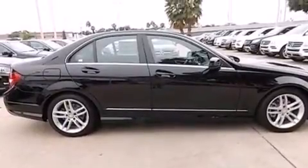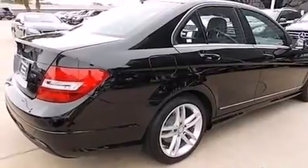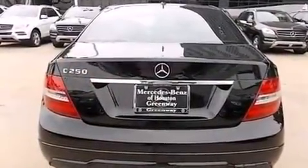Its top features include a sunroof, a turbocharger, traction control and stability control systems, aluminum wheels and a tire pressure monitoring system.